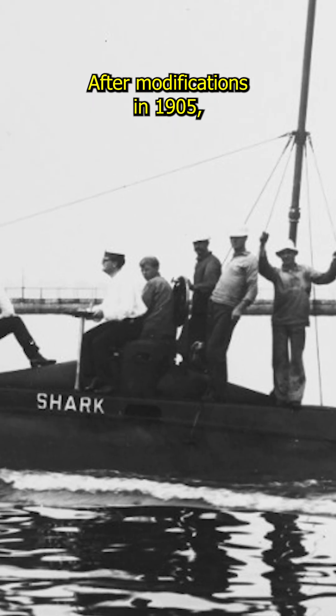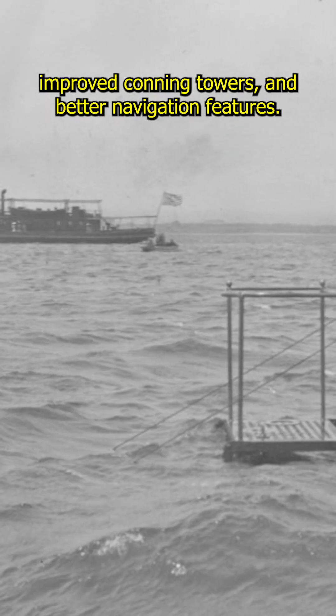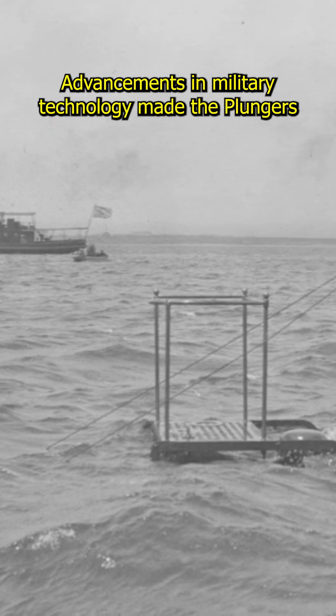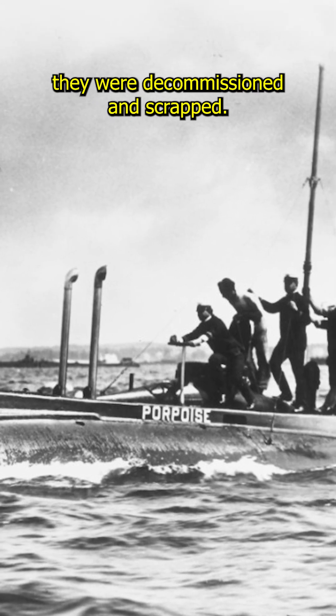After modifications in 1905, they were fitted with periscopes, improved conning towers, and better navigation features. Advancements in military technology made the Plungers obsolete by the end of World War I, and by the 1920s they were decommissioned and scrapped.